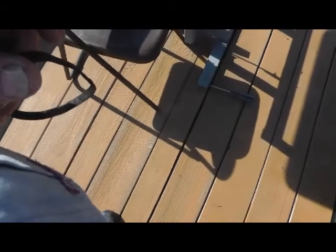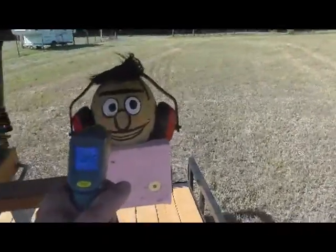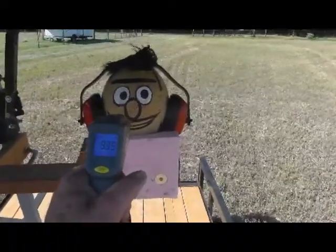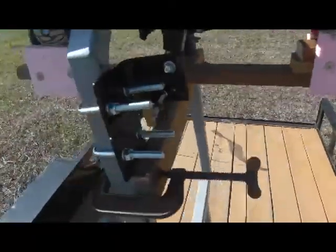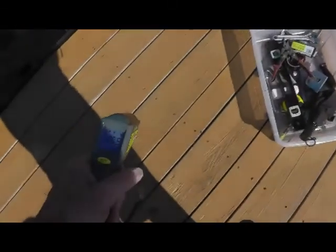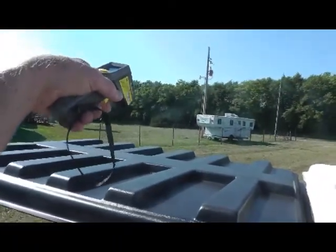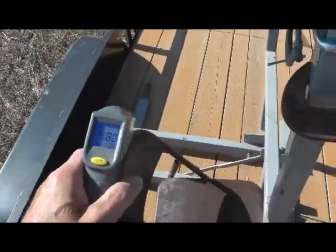It looks to me like you guys are pretty close to being the same temp whether you're under a white or whether you're under a black shell. Let's do this again — 93.5. That's basically about what the ambient air temperature is. Let's get a reading on this trailer deck: 126.5. Top of the black: 118. Top of the white: 102.5.